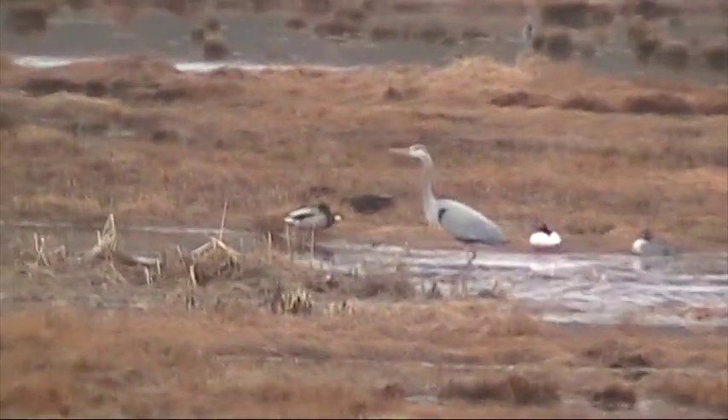What a beautiful bird. There he goes. Look at him go. Bye bye. Hope you're not poisoned.